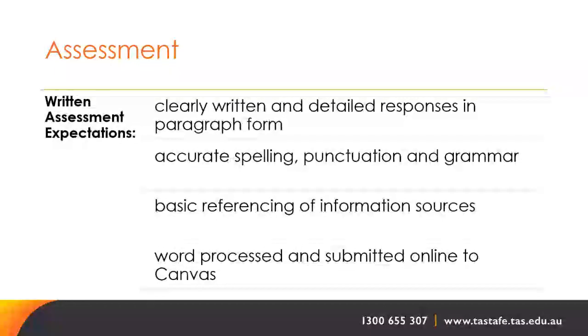For written assessments, clearly written and detailed responses in paragraph form are required. We expect accurate spelling, punctuation and grammar, basic referencing of information sources, and all assessments need to be word-processed and submitted online through the Canvas learner management system.